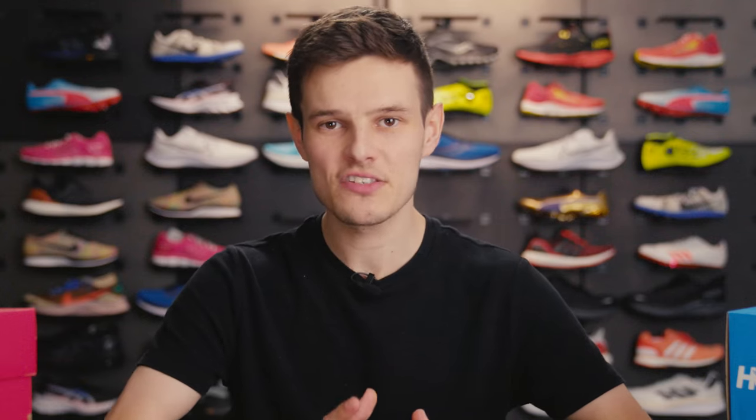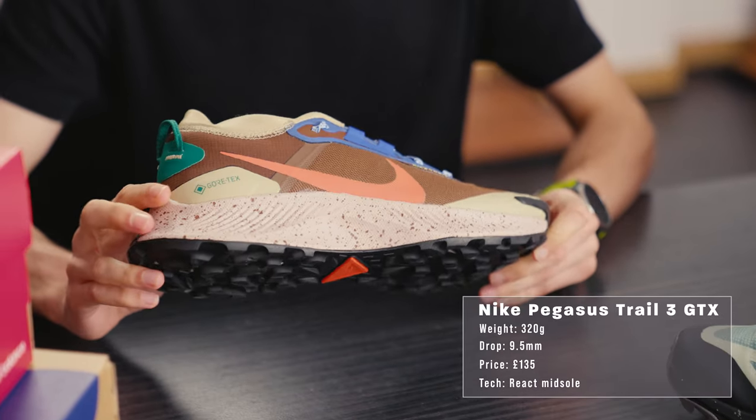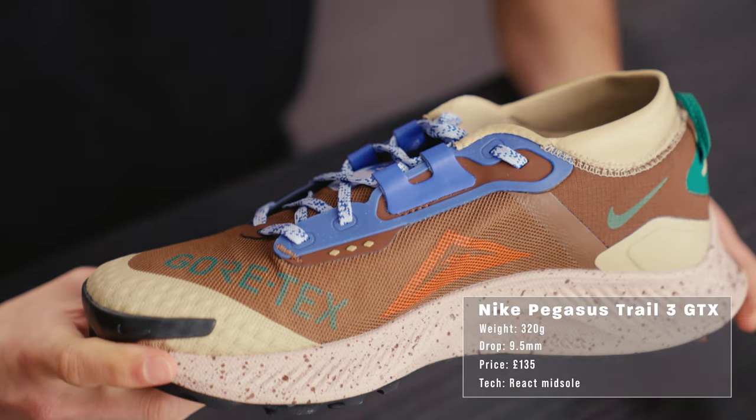The Pegasus Trail series has somewhat transcended the sport of trail running in recent years, with many people opting to pick them up purely for fashion purposes. That being said, we're going to bypass the fashion part and get straight to the performance. The Pegasus Trail 3 features the same React midsole compound as its road equivalent but with significantly more traction and lug depth.